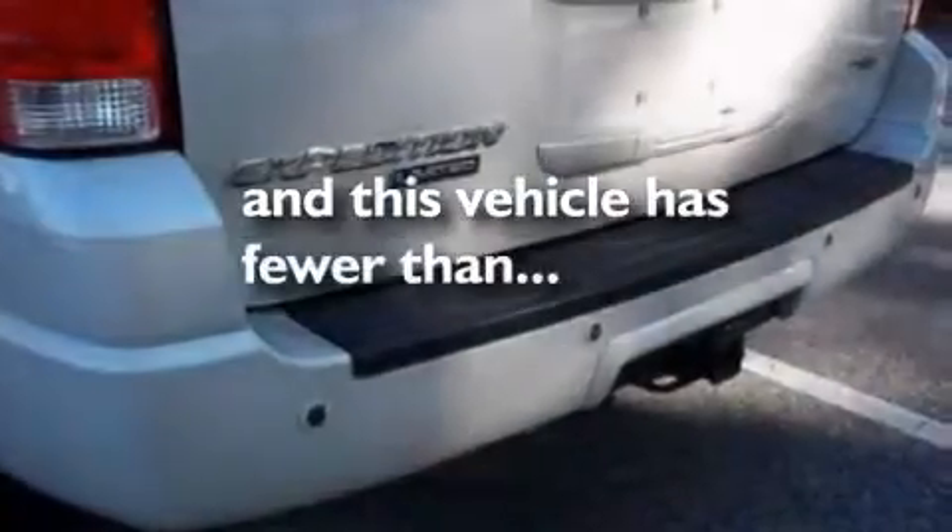17-inch wheels, a low-tire pressure indicator, a sunroof, and this vehicle has fewer than 75,000 miles on the odometer.